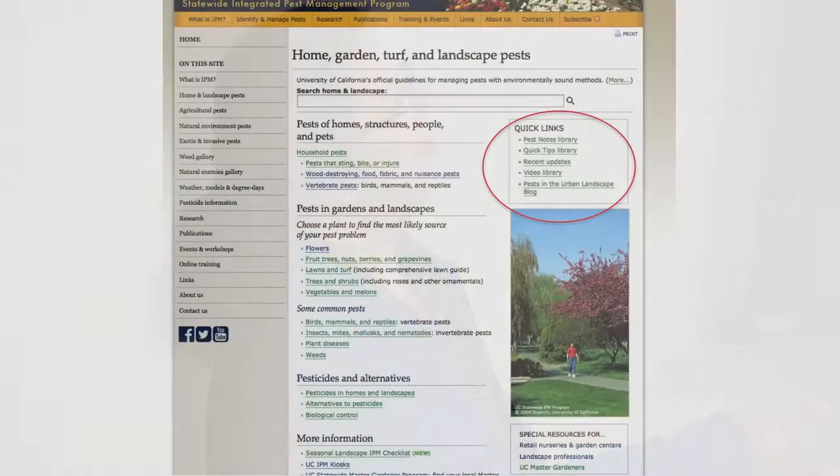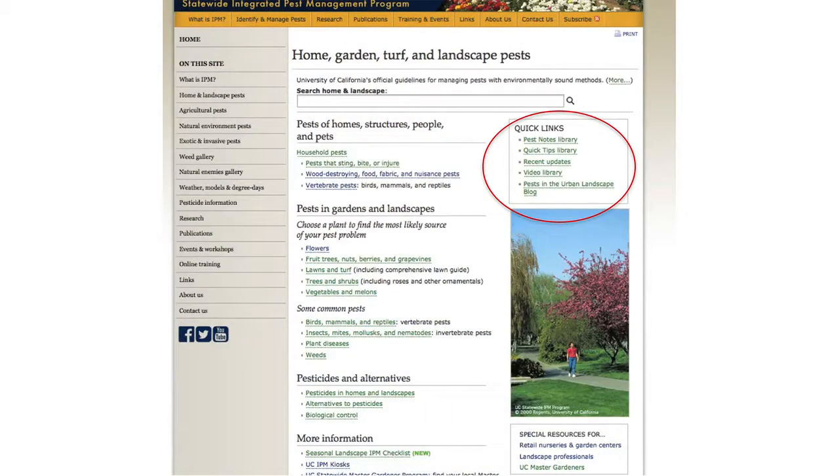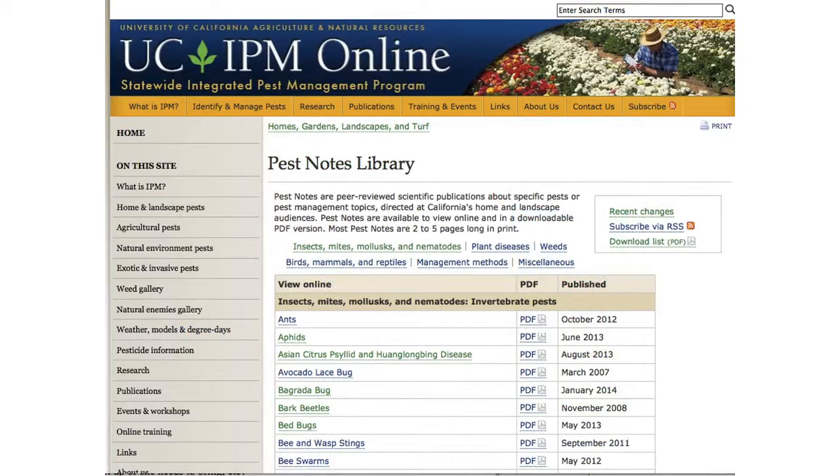On the quick links, there's an important section. The pest notes are all in the pest note library - I think about 160 pest notes. They are fairly sophisticated information written by university scientists. You can get those there. There's a lot more information in shorter form in the other sections of the website, but these also link you to pest notes. If you know you want a pest note, you can go directly there.